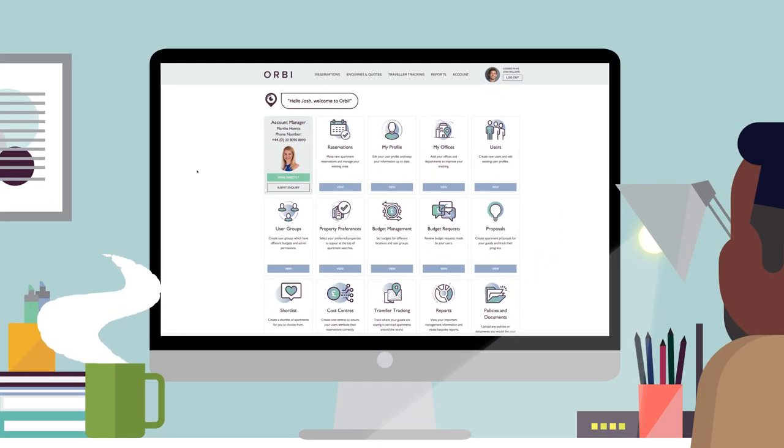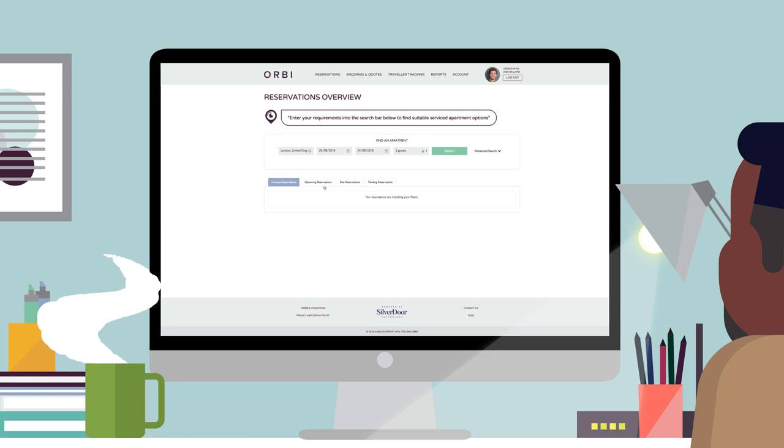Orbi is the most powerful platform of its kind in the service department sector with an unrivalled range of functionality. It features all of the leading service department operators and a broad range of independent specialists.